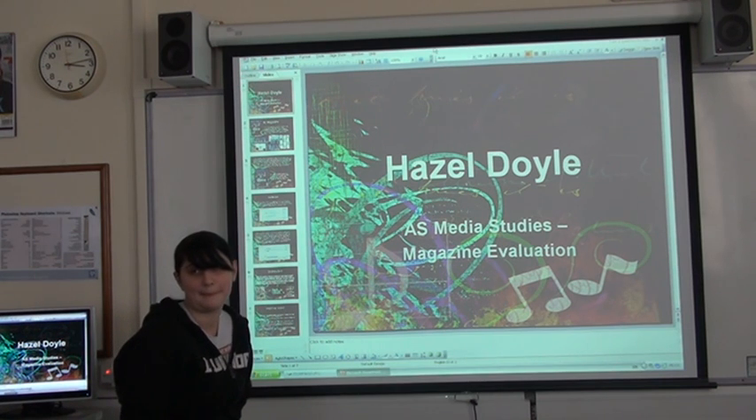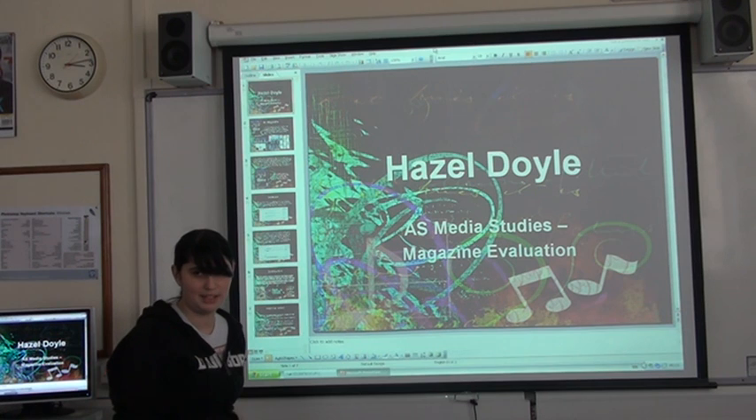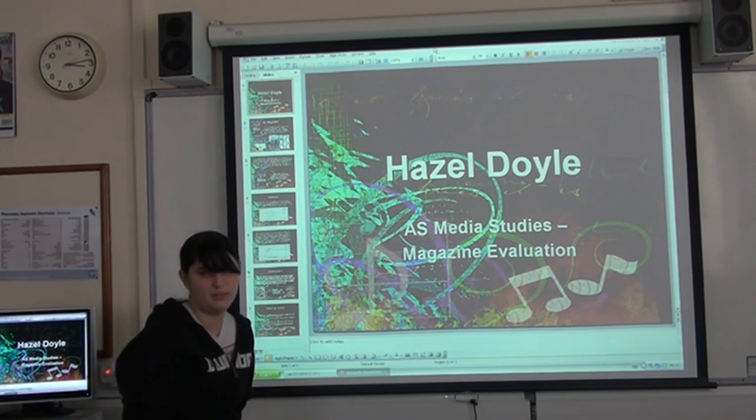In Photoshop, my favourite tools and techniques were probably the brushes, because they make such a big difference to a picture. If you have them slightly in the background, it draws your eyes right into it immediately, without being too much.